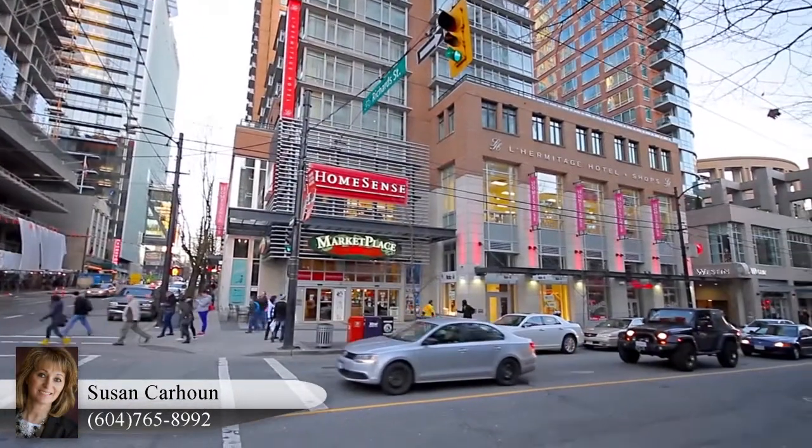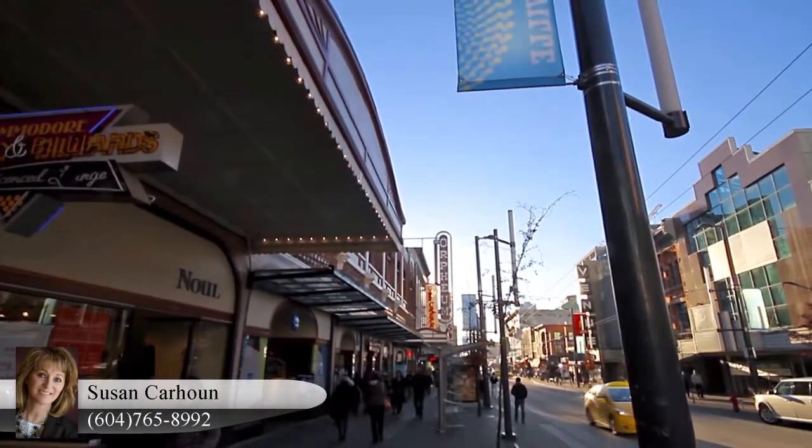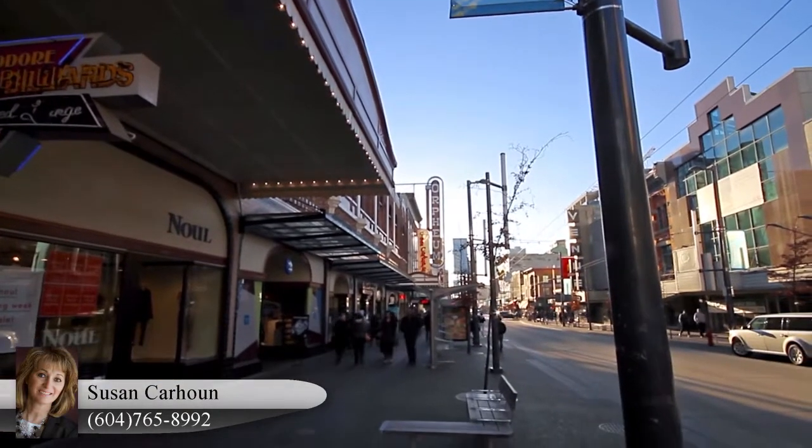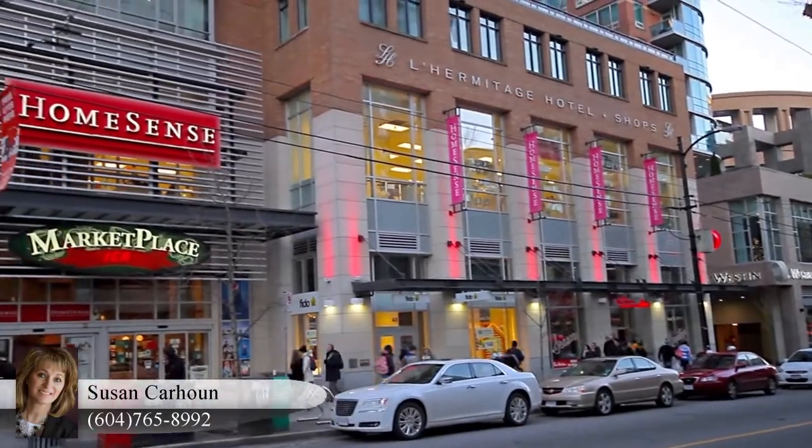Just a few steps from the waterfront, you're immersed in the world-class shopping, restaurants and entertainment that this metropolitan city centre is known for, along streets like Robson, Seymour and Granville.